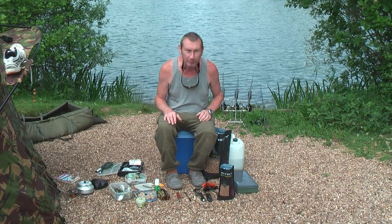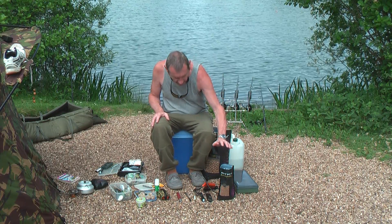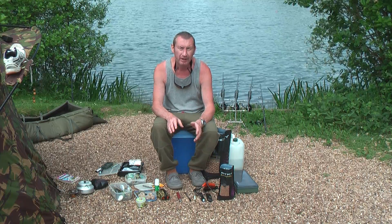Here we are again. It's fishing as we like it — plug and ranger fishing type spare. We're going to go through the things we actually really use and need.